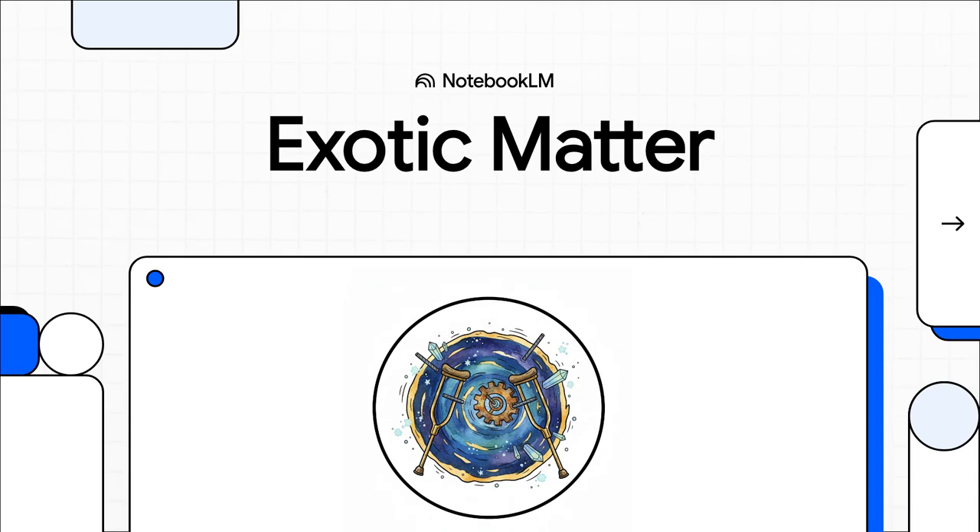Let's get right into it. For as long as we've been dreaming of the stars, there's been this one ingredient that separates our biggest science fiction ideas from actual scientific fact. It's the secret sauce for faster than light travel, for shortcuts across the cosmos, for tech we can barely even wrap our heads around — and it's called exotic matter.